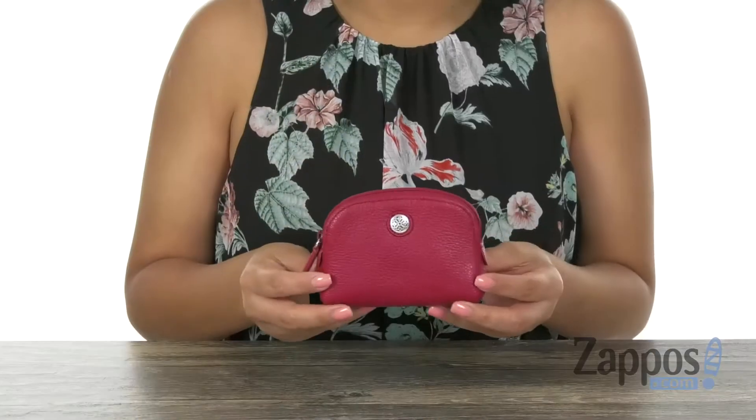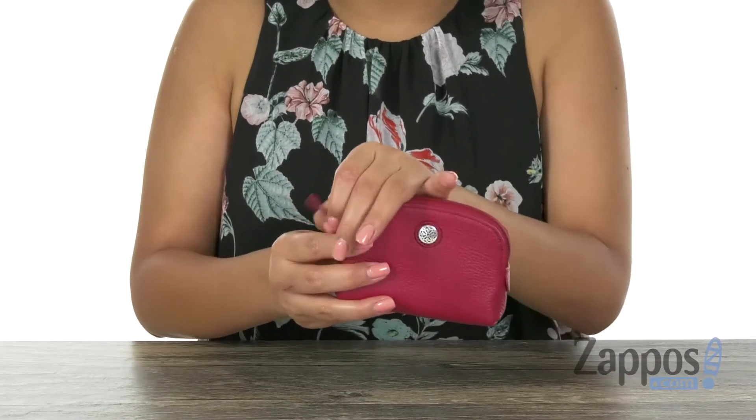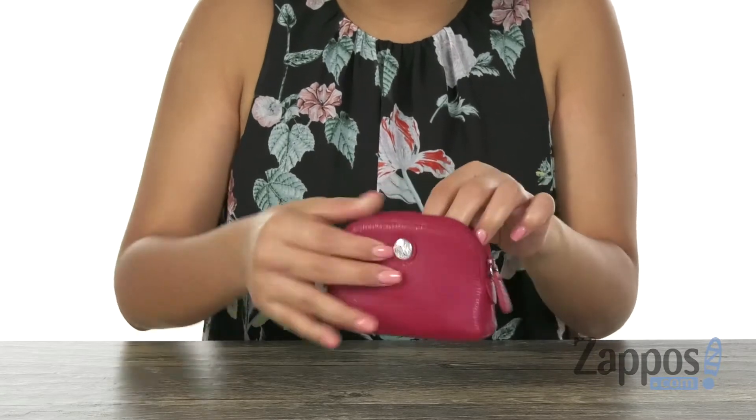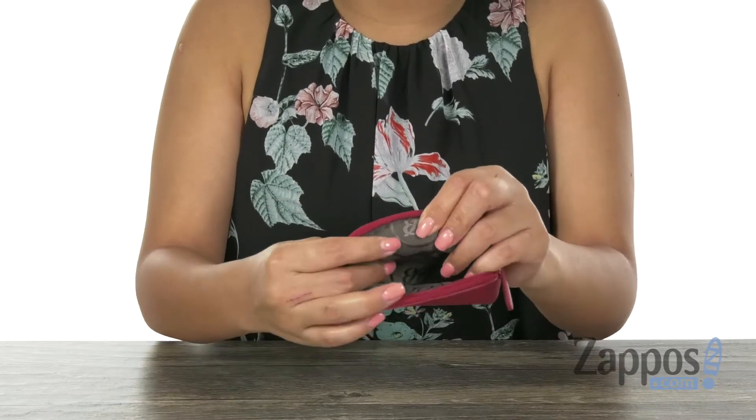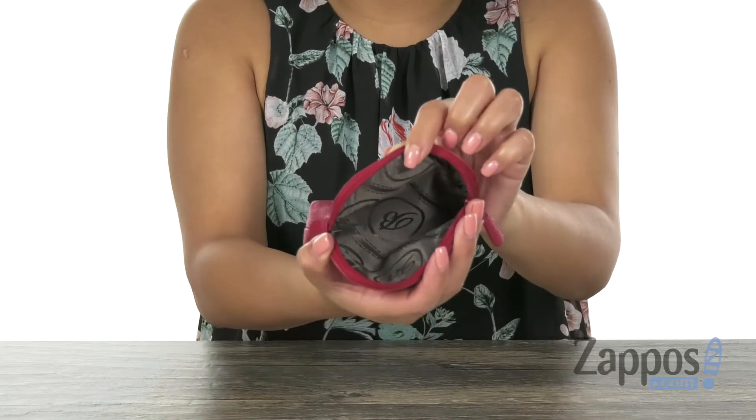Hola, my name is Nelly and I'm from Zappos.com. This is the Ferrera Small Pouch from Brighton. This super cute pouch is made of leather. The main compartment opens up with a zip closure. Inside, we have a super soft lining with plenty of room for housing all of your dues and change. Check it out — it's from Brighton.